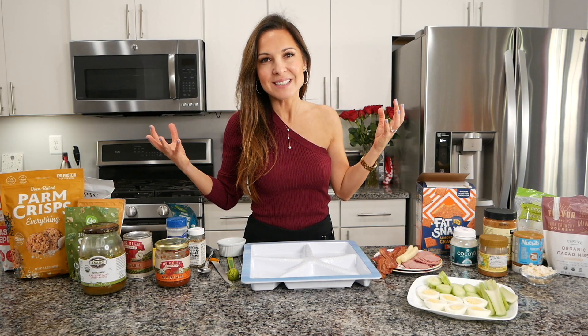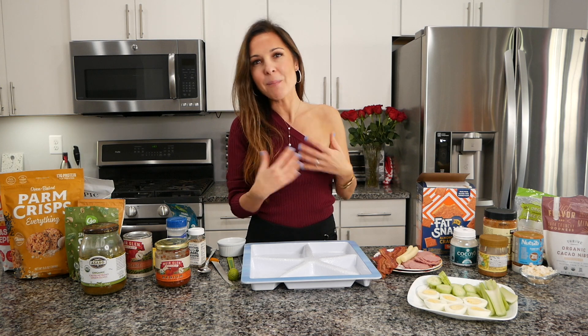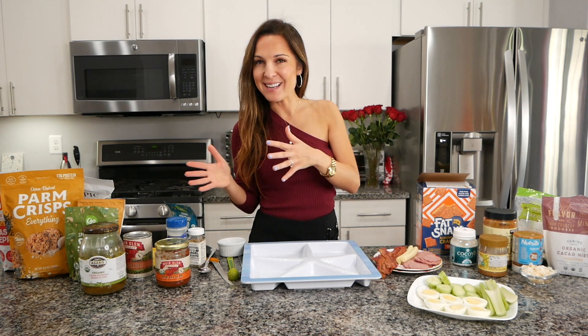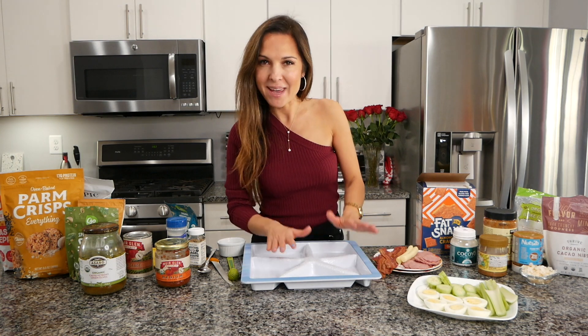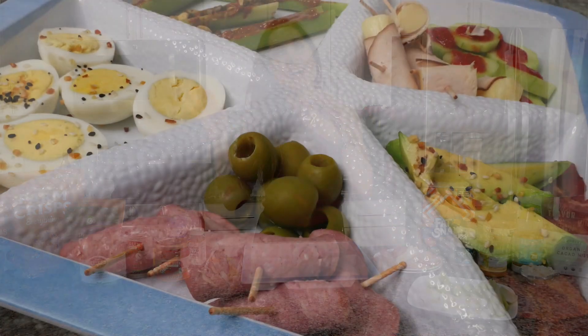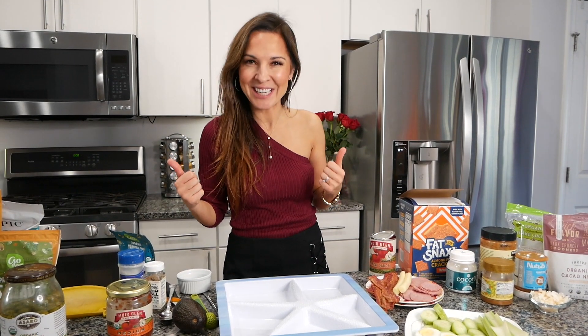Let's get started! Let me know your ideas on keto snacks and what you think about spacing out meals and eating snacks around meals. From my personal experience and my clients' experience, I notice we see results way faster when we eat snacks around our eating window. First I will show you snacks which we can make at home, serve at parties, or put in a ziploc bag or container and take on the go. These snacks are super easy and simple — it's all about simplicity.